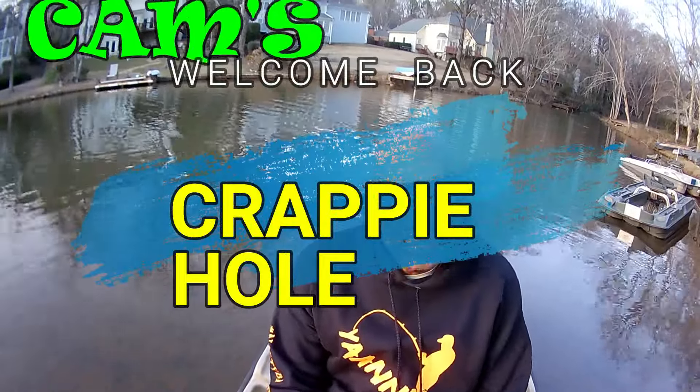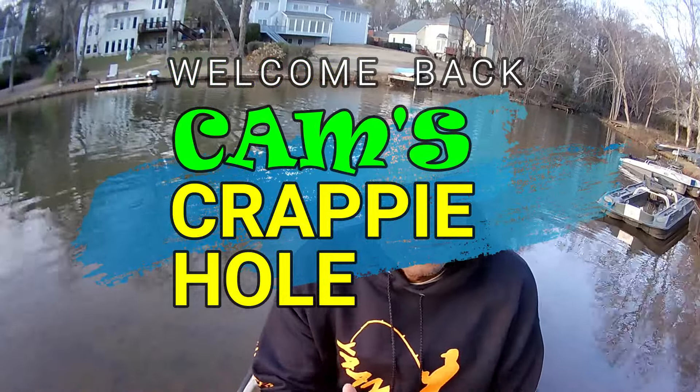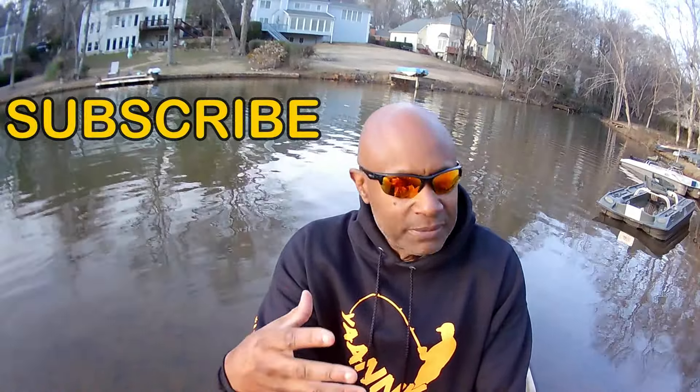All right boys and girls, it's your boy Cam at Cam's Crappy Hole. Today is the 14th of January, and I want to introduce myself to everyone out there in YouTube land that don't know me, after almost 10 years of doing this. My name is Cam with Cam's Crappy Hole, and if you're a new subscriber or visiting for the first time, please hit that subscribe button. It takes a thousandth of a second and it's free.